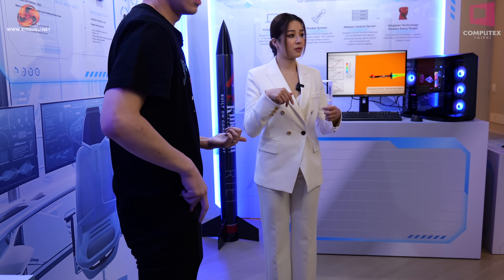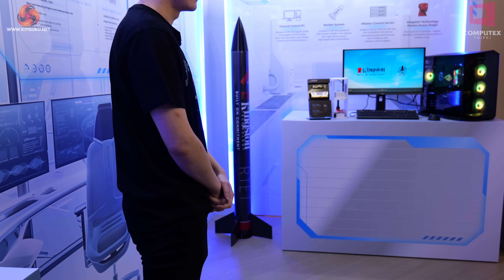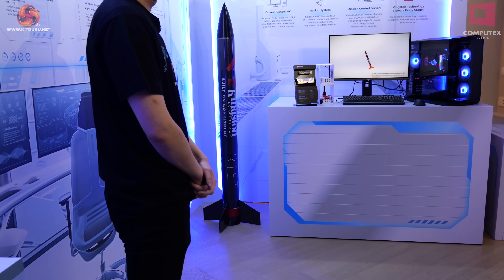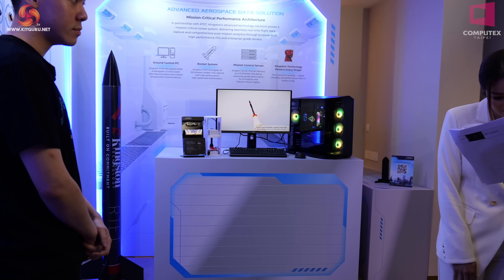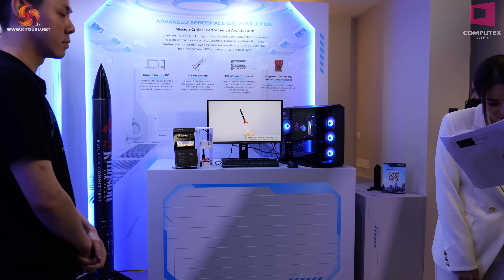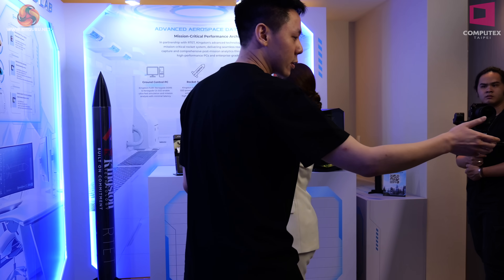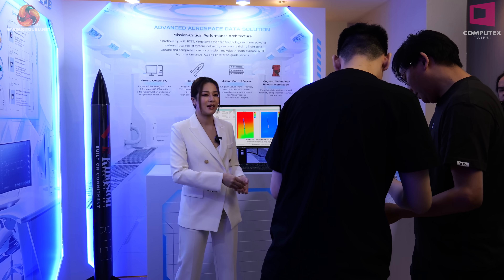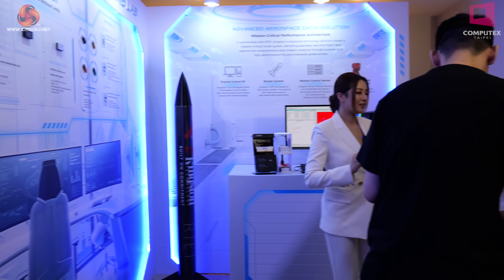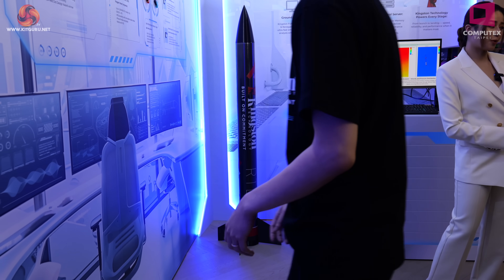Over in the corner we can see a rocket — it's not a product even though it's got Kingston branding. If we look at the screen, we can see the rocket was designed using Kingston products by some students. They show a little video of the students looking very happy at school. So the students designed a rocket in CAD using Kingston products, and the result is a rocket in the corner. But no, we can't play with it and you can't buy it.